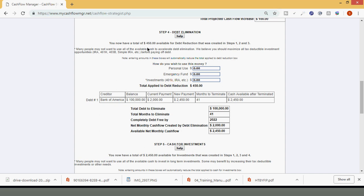Step four: debt elimination. You now have a total of $450 available for debt reduction created by steps one, two, and three. $100 from business income plus $250 from the tax withholding W-4 correction is $350, plus the $100 you can squeeze out — that's a total of $450. That $450 put you in a position where you would eliminate your debt in 41 months, because you were paying $2,000 to your overall debt and your new payment is $2,000 plus the $450 — which allows you to terminate your debt in 41 months. It's 2019 now; you'll be completely debt-free by 2022.